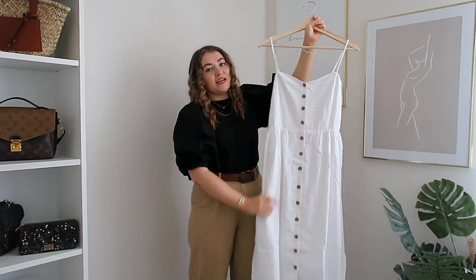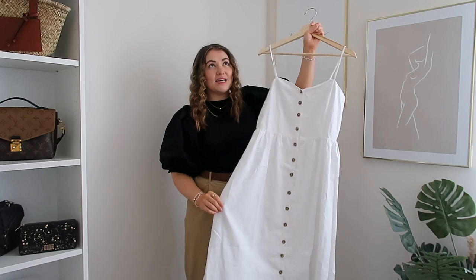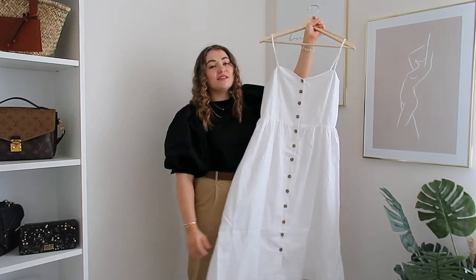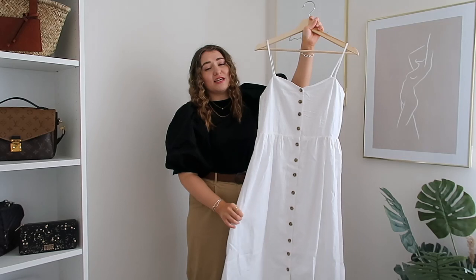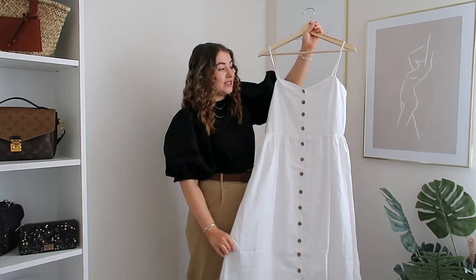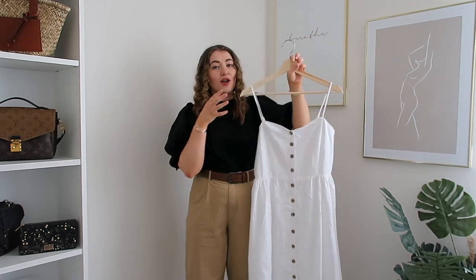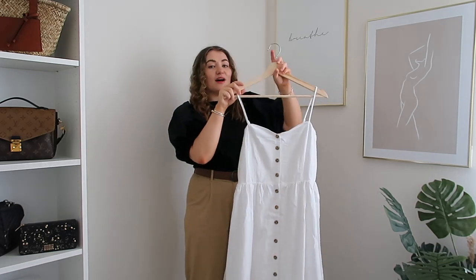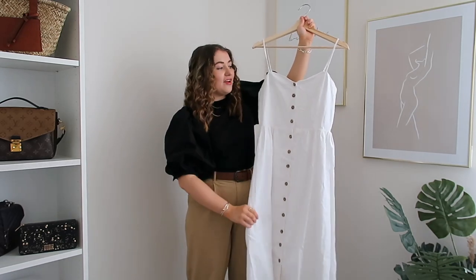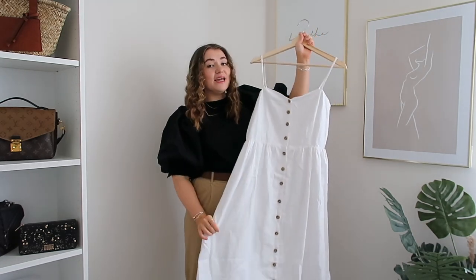The first item is this stunning linen blend dress. It's been going in and out of stock really fast and as soon as I got an email saying it was back in stock I grabbed it. It is the most stunning linen dress I've ever seen - the perfect summer dress for really hot days when you want something breathable and comfortable.